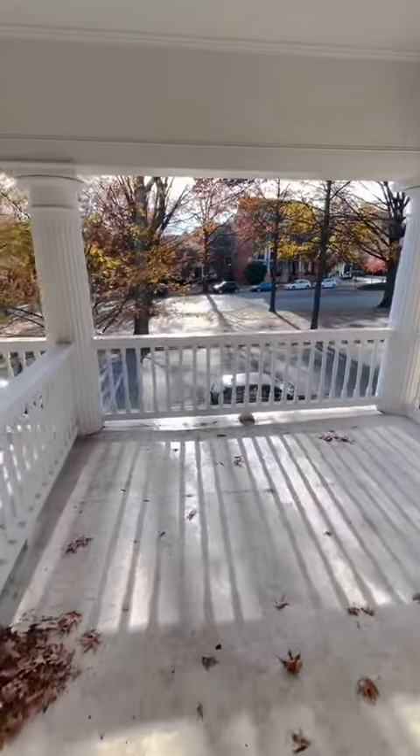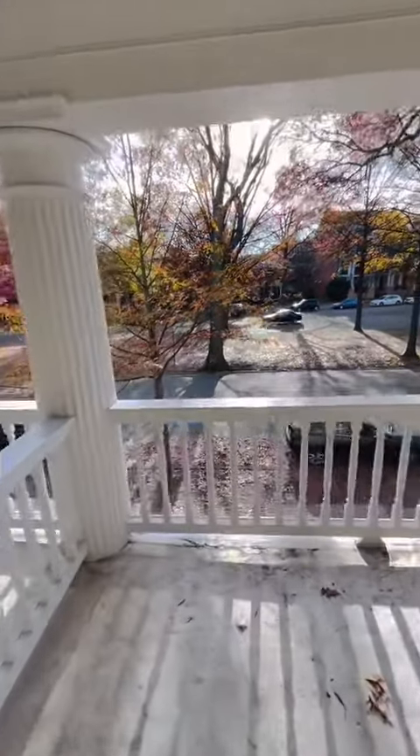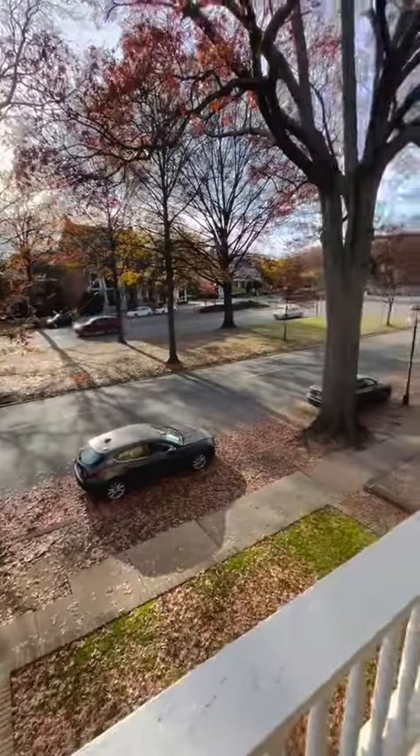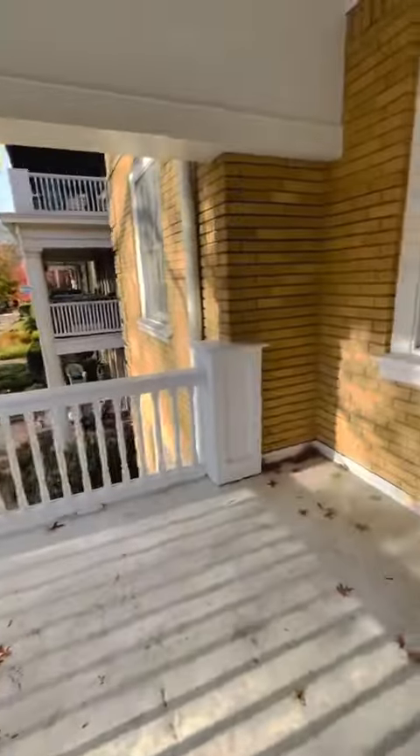We're going to start here on our balcony. Beautiful view overlooking Monument Avenue, with so many different things within walking distance. You'll have ample on-the-street parking as well as private on-the-street parking for an additional fee in the back.